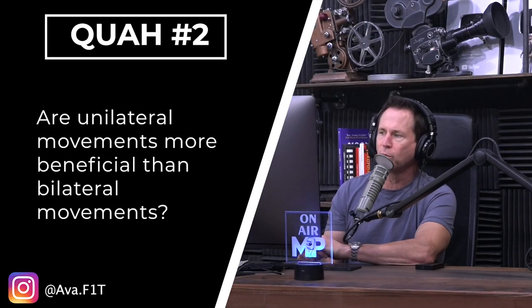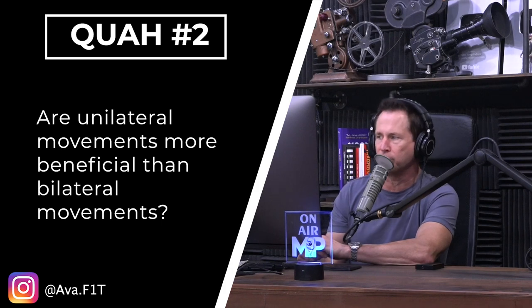The next question is from Ava Fit: Are unilateral movements more beneficial than bilateral movements? No, they're just different, and they have their own value.